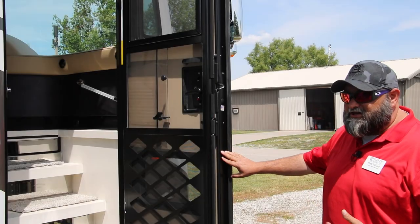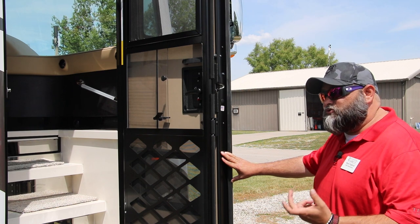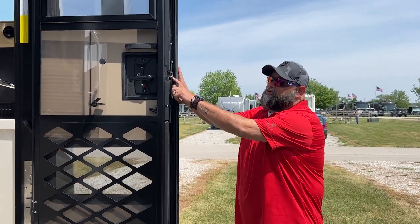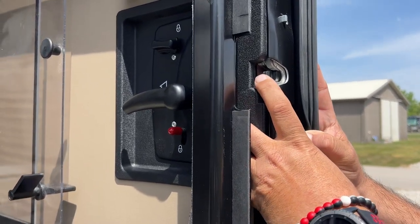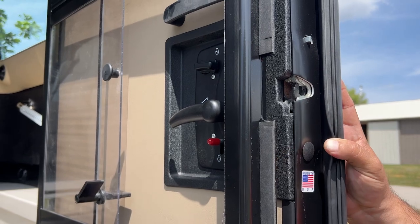Here we are at our front entrance door. Our front entrance door on most all of our Tiffins has the same double dual stage catch on the latch. If you push it, you'll see it clicks into one position, then goes just a little bit further — that's your second position. Your second position is what we call the travel position.